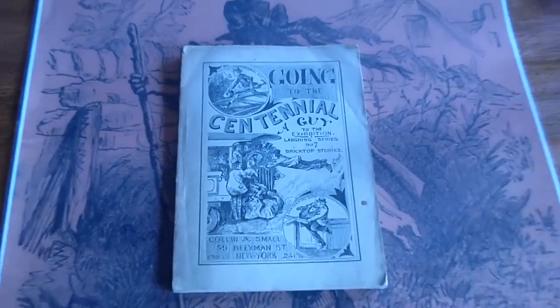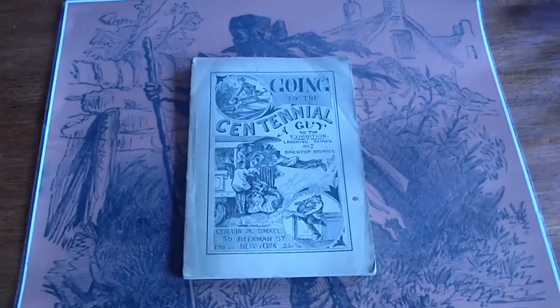This is a Brick House Story, volume number 7, Going to Centennial: a Guide to the Exhibition, 1876, by Collin and Small.